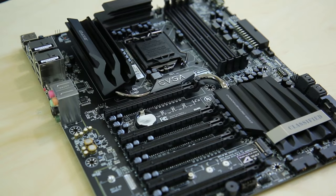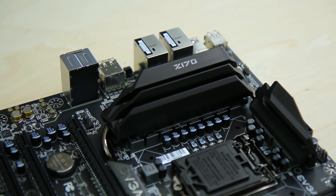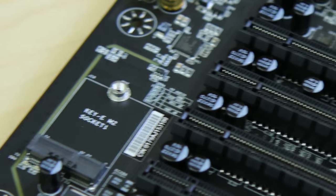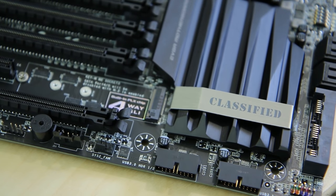The new Z170 Classified Motherboard from EVGA features eight-phase PWM, four-way SLI support, along with top-notch components to offer gamers and enthusiasts more of what they want — a badass motherboard with no compromises. Click the link below to learn more.